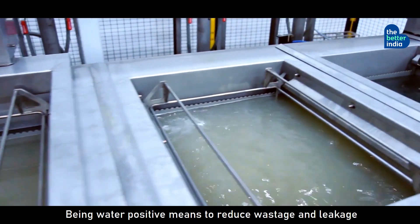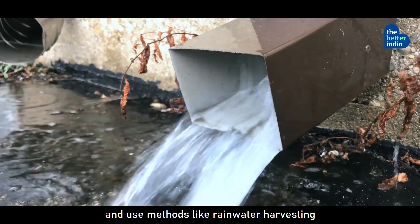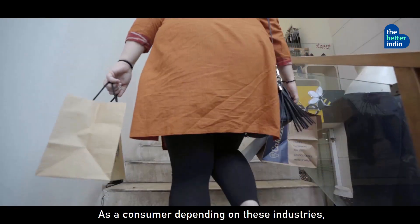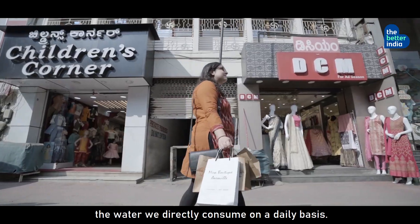Being water positive means reducing wastage and leakage, recycling most of the water, and using methods like rainwater harvesting to meet the rest of the water requirements. As a consumer depending on these industries, our entire water footprint is much larger than the water we directly consume on a daily basis.